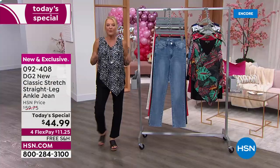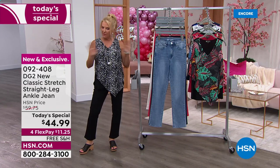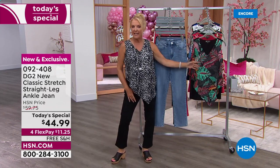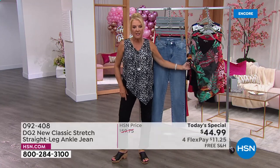We also have free shipping, which we don't do often. We have a new version of the easy tank coming up — I'm obsessed with their easy tanks. If you buy our today's special, you're going to get 40% off as many of these tanks as you want.